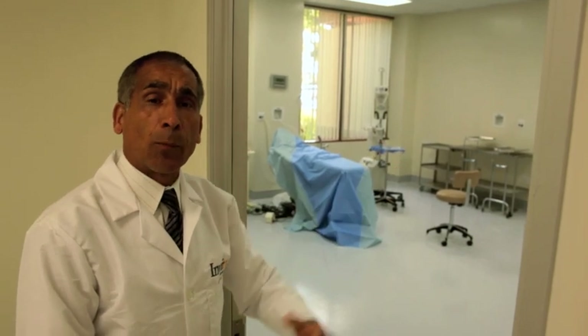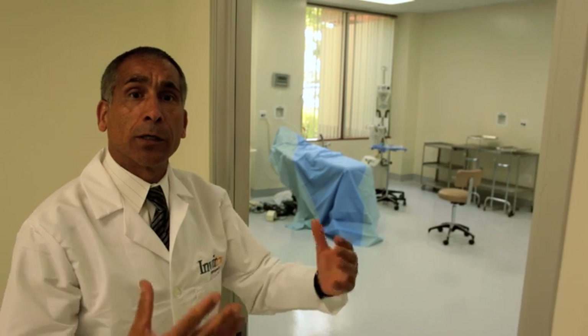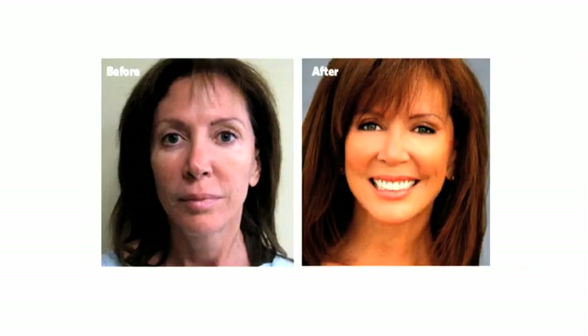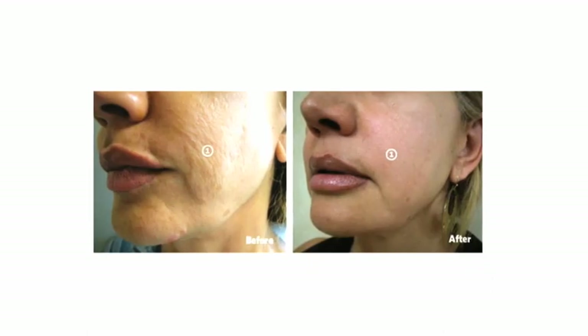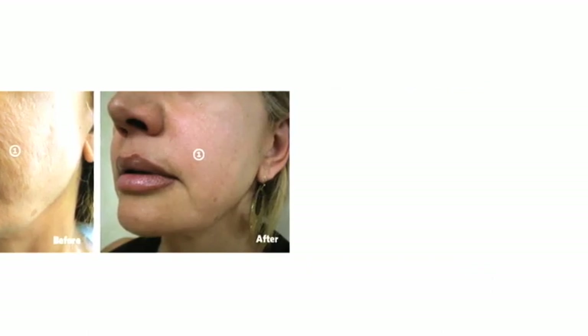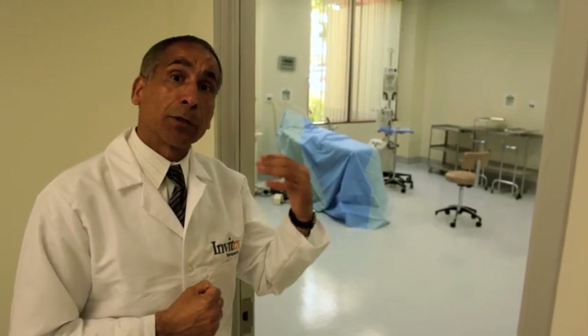I'd also like to take the opportunity to show you our brand new operating room. This is going to be an area we are calling the Center of Excellence for Stem Cell Therapy, where we are going to take some of these stem cell ideas to go after treating some of the hard-to-cure diseases like Alzheimer's and Parkinson's. But currently we are managing to do some small procedures in the plastics and orthopedic surgery arena.